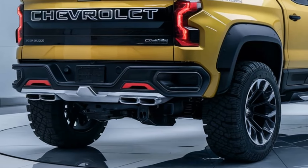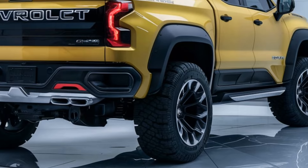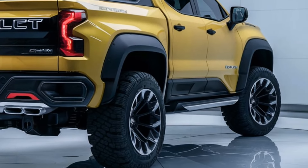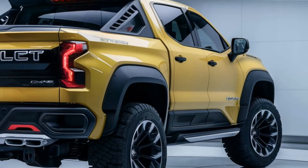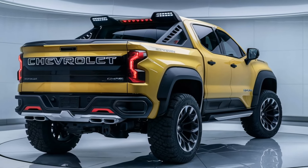Performance. The 2025 Colorado is powered by a range of engine options, including a turbocharged 2.7-liter four-cylinder engine that delivers impressive torque and horsepower. For those needing more power, an available V6 engine offers enhanced towing capabilities.